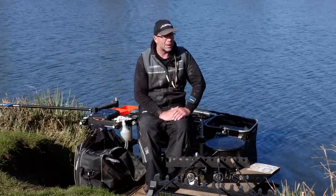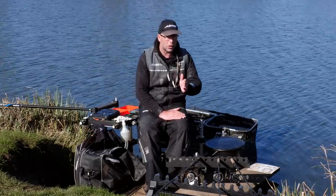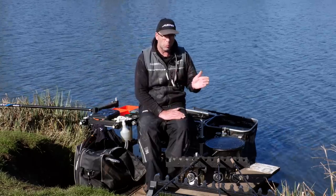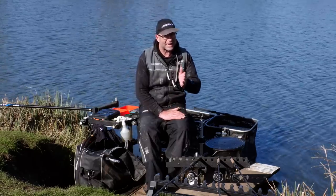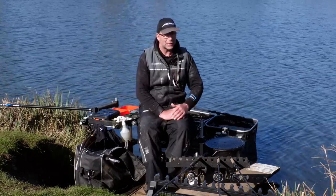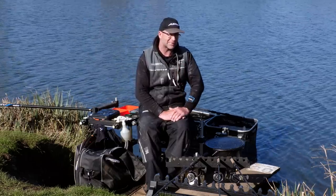A fishing match isn't a race, it's a marathon. It doesn't matter what you've got halfway through — it's what you're weighing at the end. Whether it's a normal match or a feeder match, that last hour is absolutely crucial. So when you feed a swim, don't just expect to catch down one hole.